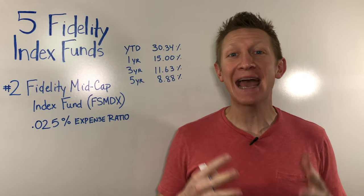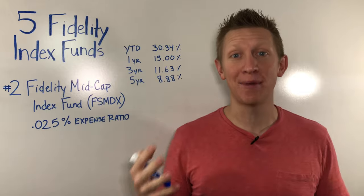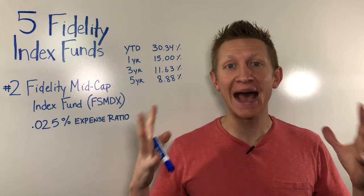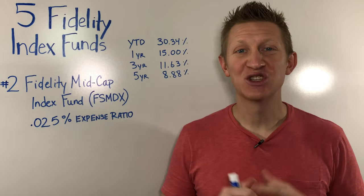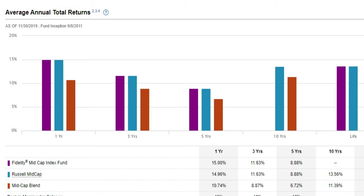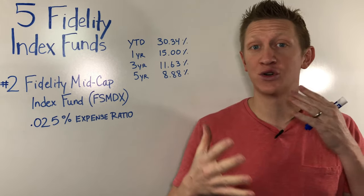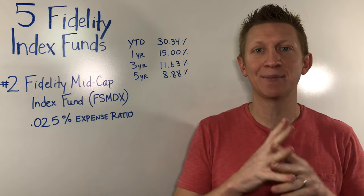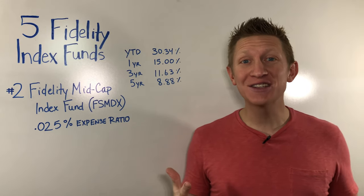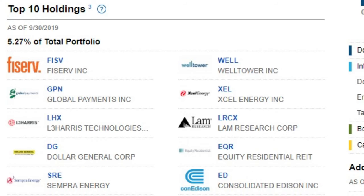The Fidelity Mid-Cap Index Fund primarily tracks the Russell Mid-Cap Index, which is composed primarily of mid-sized companies — not your massive companies like Amazon or Microsoft, and not those small tiny companies either; middle of the road. Returns for this index fund year-to-date are 30.34%, one year 15%, three year 11.63%, five year 8.88%. It is a good way to diversify the holdings in your IRA, 401k, or retirement portfolio to make sure you are getting returns across a broad range of the U.S. stock market. You've probably never heard of some of the companies in this index — Fiserv, Global Payments, L3Harris.